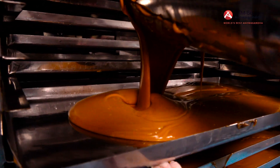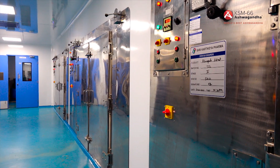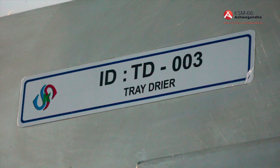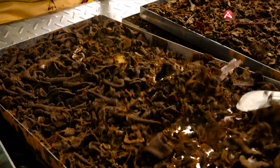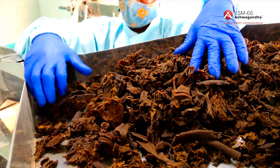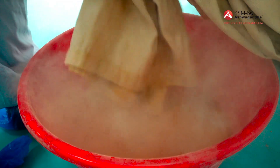Concentrated extract is poured into trays and evaporated in a warm air oven, yielding a pliable native extract, which is then removed from the baking trays. The extract is next poured into a specialized grinder and pulverized into a fine powder.